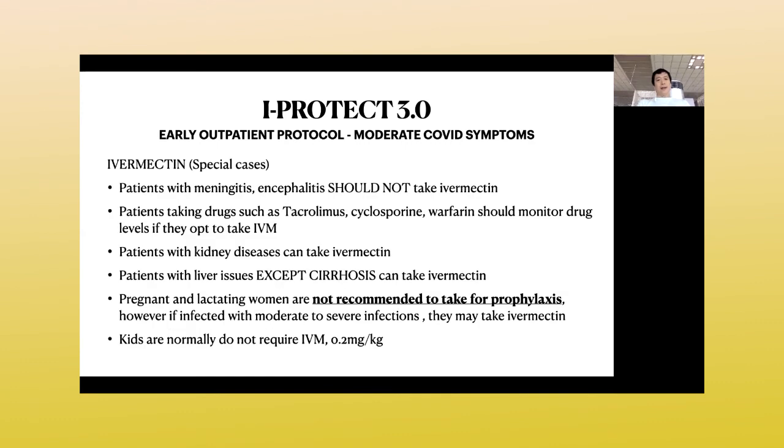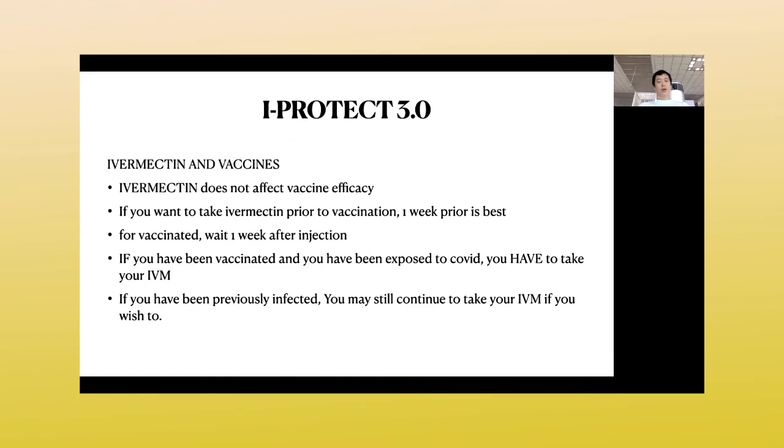These are the special precautions for patients on ivermectin, as discussed in the previous protocol. For pregnant and lactating women, we do not recommend ivermectin; however, if they have moderate to severe COVID, you may opt to give it. For kids, we normally do not advise ivermectin as they have very mild symptoms — usually well after three days — unless they have comorbidities. Also, ivermectin does not have any effect on vaccine efficacy.